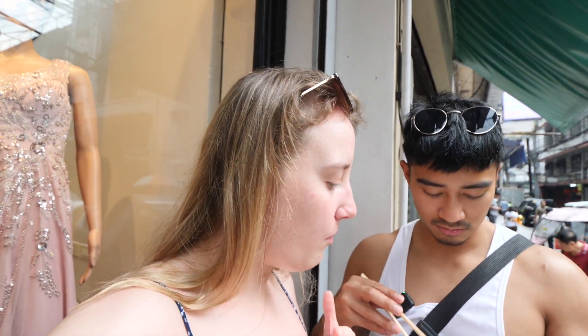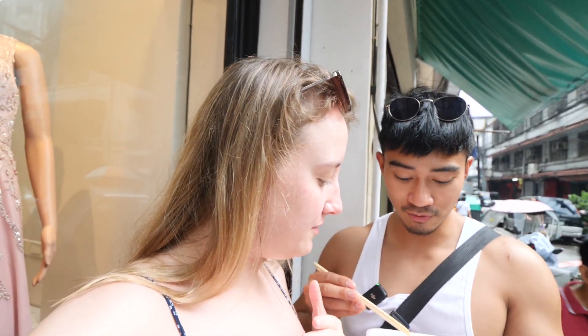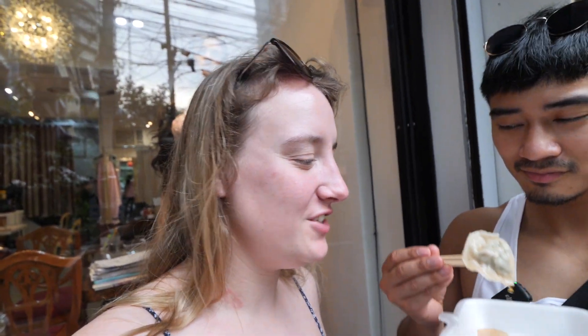It's my favourite thing ever, and that's such a good price as well. You get 14 dumplings for 200 pesos. It's still quite warm. Can we come again? It just melts in your mouth and the flavour is just so good. Honestly, so good. I'll eat them all.